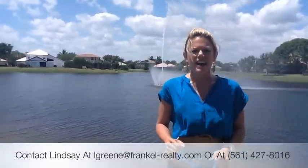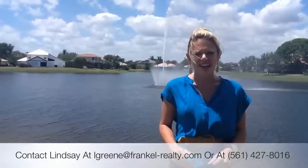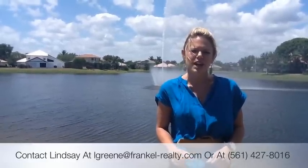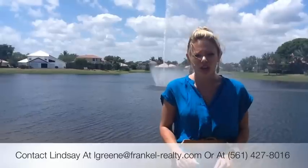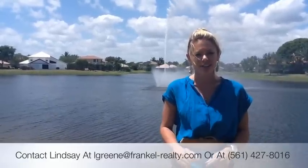If you'd like to find out more about the homes for sale at Egret Landing or in the Jupiter, Florida area in general, you can contact me, Lindsey Green, at lgreen@frankl-realty.com, you can go to our website at www.frankl-realty.com, or you can contact me on my cell phone at 561-427-8016. Thanks!